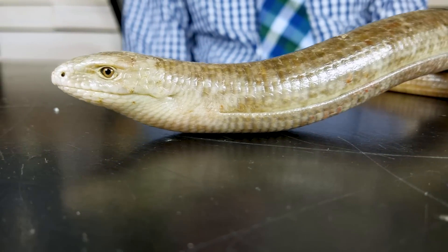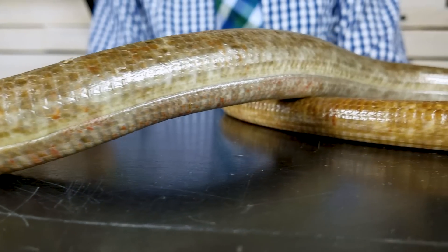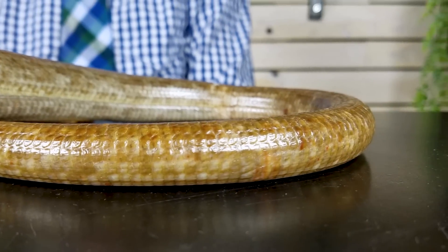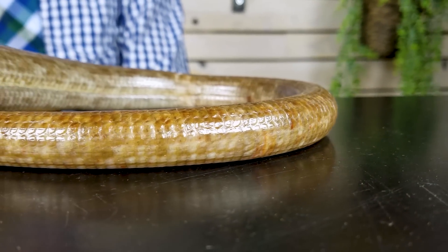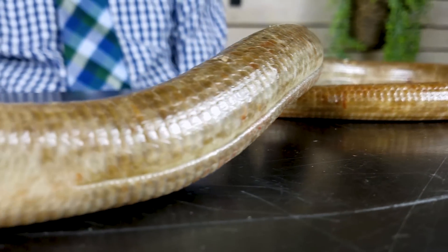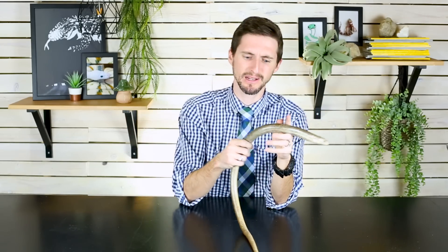They're actually very different from snakes. If you ever hold one, you'll be able to tell immediately — this is nothing like holding a snake. For starters, they're way more rigid than snakes and can't bend over on themselves. Their tail is super long; snakes surprisingly have really short tails. These guys have really long tails and they could drop all of that, which most snakes can't do — and certainly can't drop this much of their total body mass all at once.